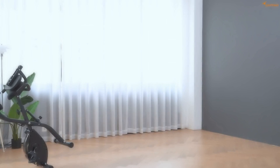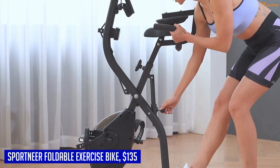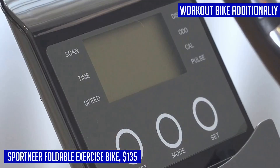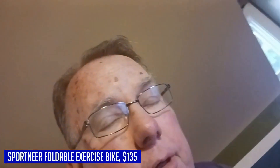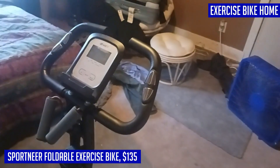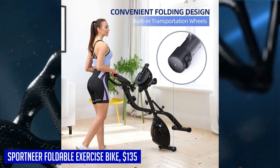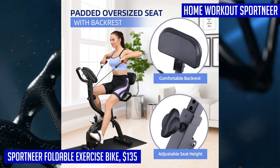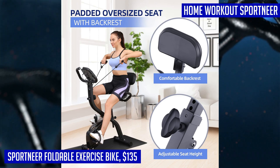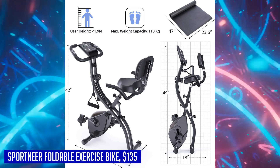Looking for a versatile exercise bike that can provide a complete body workout? Look no further than the Sport Near 4-in-1 folding exercise bike. This innovative bike offers three types of indoor exercise positions: upright, semi-recumbent, and recumbent — all in one foldable design. It also comes with arm resistance bands to help tone your upper muscles. When it comes to noise, the Sport Near indoor slim cycle exercise bike is super quiet, with its 5.5-pound quiet flywheel and PVC floor mat for smooth, quiet movements without disturbing anyone else in your home.